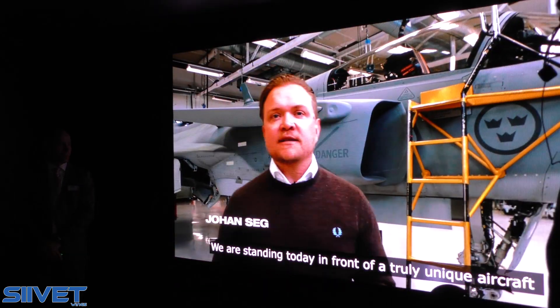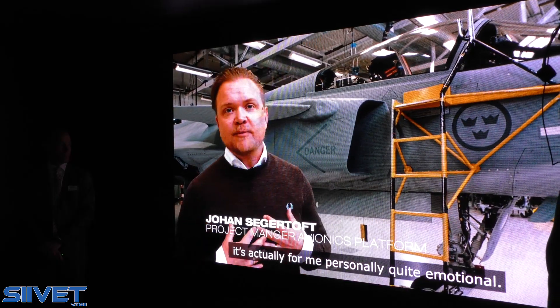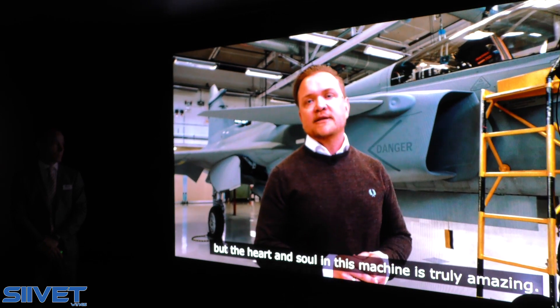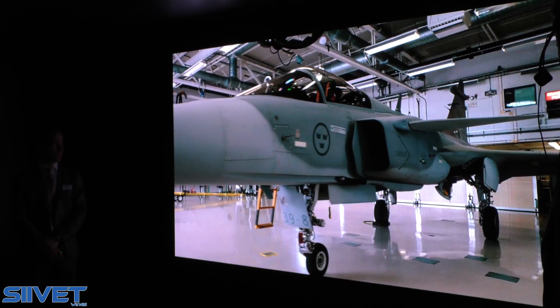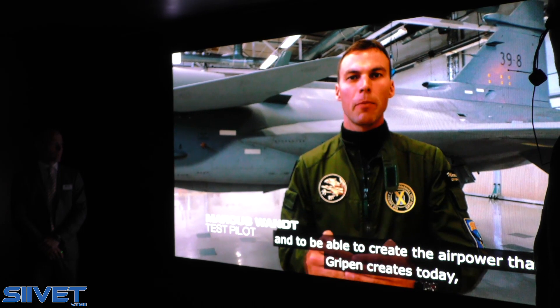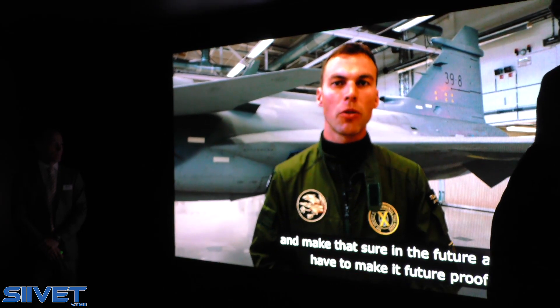We are standing today in front of a truly unique aircraft. For the untrained eye, the viewer doesn't really see the difference from previous aircraft, but the heart and soul in this machine is truly amazing. The future of air combat will be even more complex than it is today. To be able to create the air power that GRIPEN creates today and make that show in the future as well, we have to make it future-proof.